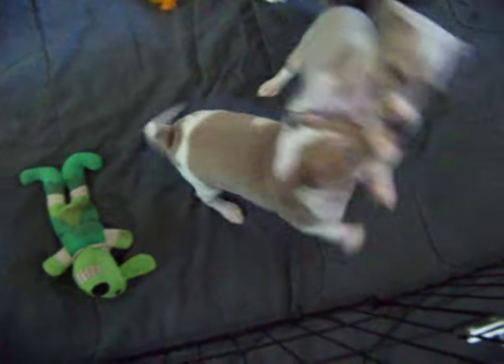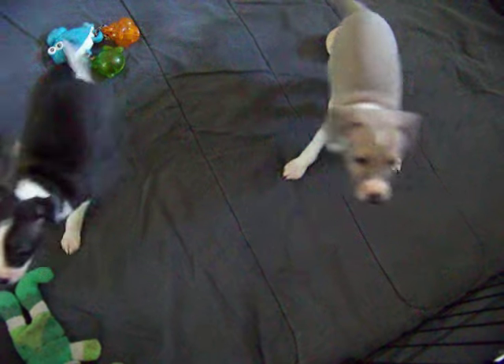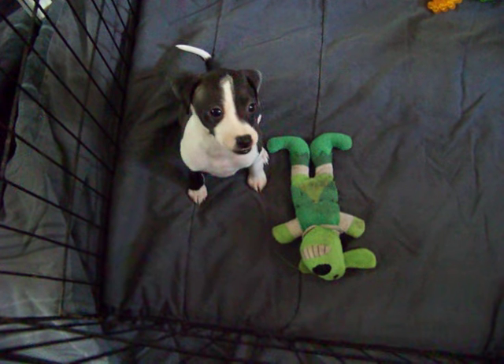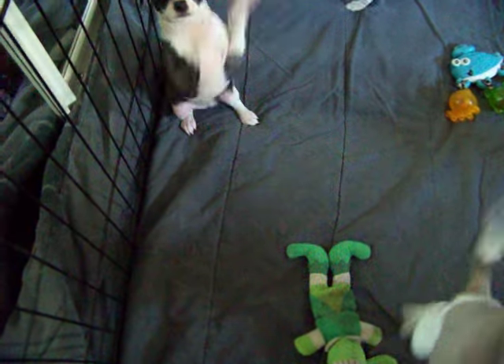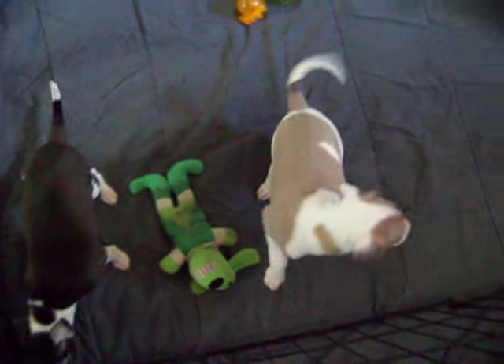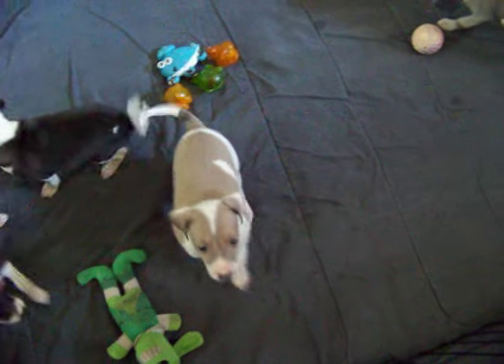Hi Domino! Hi Oscar! Hi Lily! Hi Olive! Hi, pretty girl. They're knowing their names pretty good now.